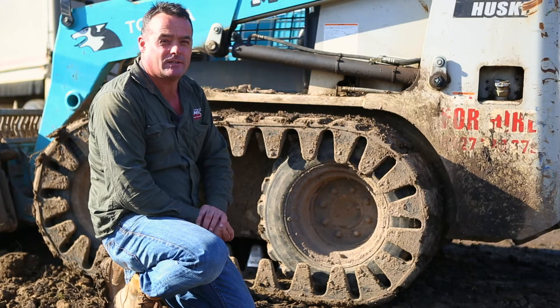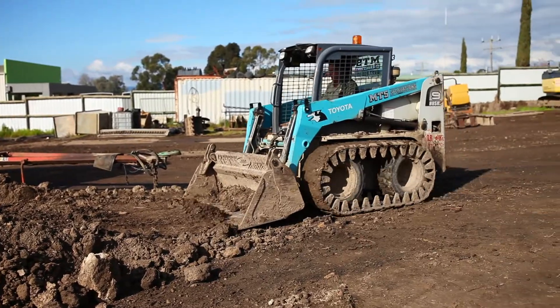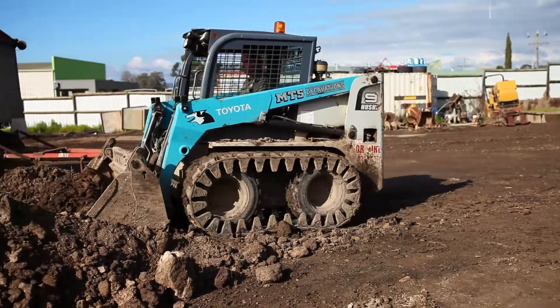Hi, I'm Mark Stiles from MTS Excavations from Traralgon, Victoria, and we use the Bear Cat over track system on our Toyota Husky.